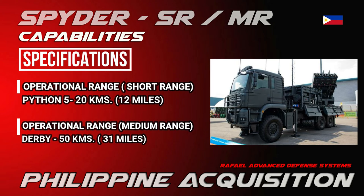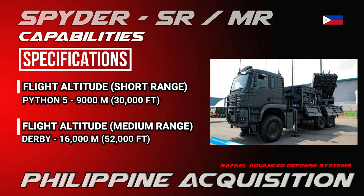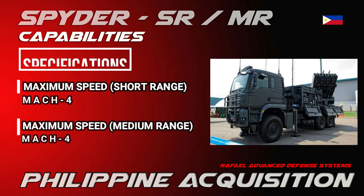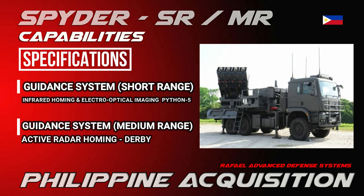Flight altitude for the Python 5 is 9,000 meters (30,000 feet), and for the Derby it is 16,000 meters (52,000 feet). The maximum speed for both medium and short range air defense variants is Mach 4. The guidance system uses infrared homing and electro-optical imaging for the Python 5, while the Derby uses active radar homing.